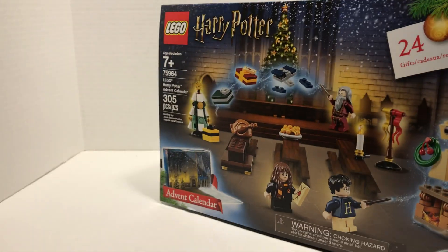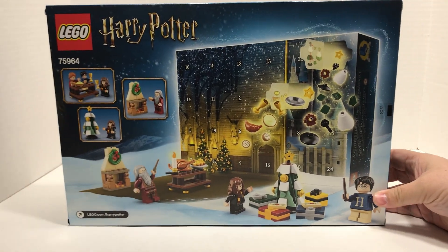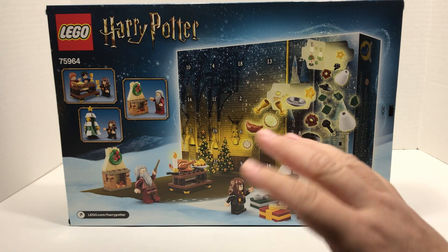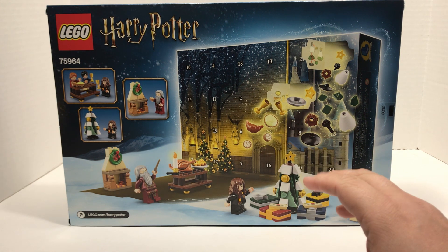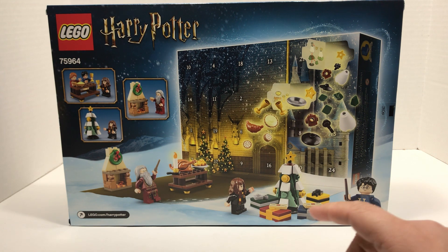I'm going to say it now: I don't know much about Harry Potter. I did watch the movies as they came out, but that's been a minute. Chances are I'm going to butcher some character names. I have no idea who we're going to get in this set — I haven't cheated or looked at it yet.